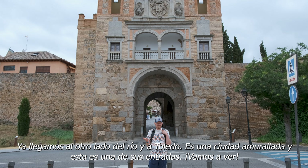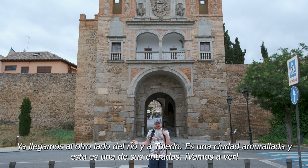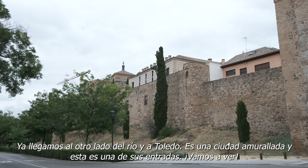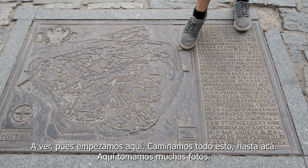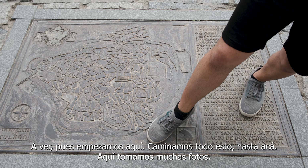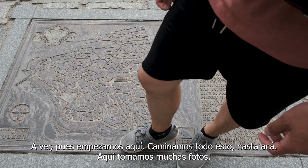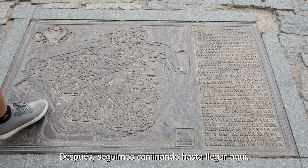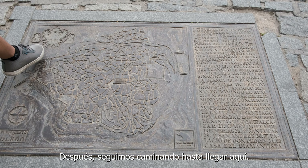We have finally reached the other side of the river in Toledo. It's a walled city, and this is one of the gates. So let's go. We started over here, then we took that trail and walked a lot — over here — and then we took lots of pictures right here. We kept walking, and now we are here.